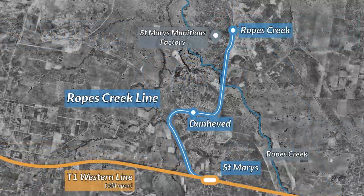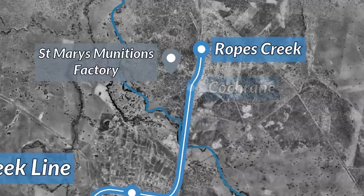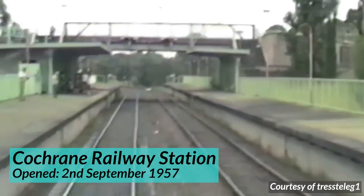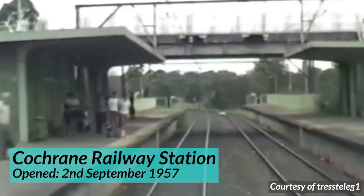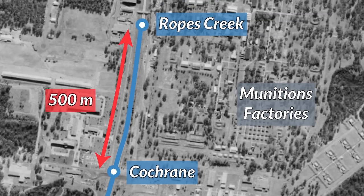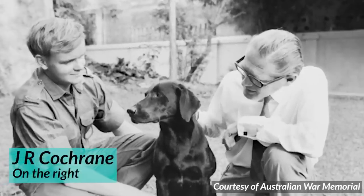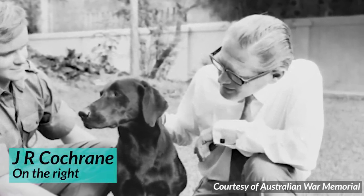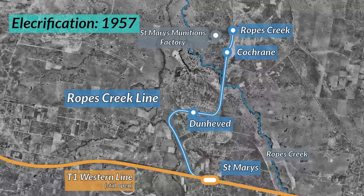On the 2nd of September 1957, the line's third and final new station was officially opened: Cochrane Railway Station. Unlike the other stations, it was built in a side platform format with a brick station building, located only about 500 metres south of Ropes Creek Station — which really makes you question why it was added. Apparently it was due to increasing passenger numbers. The station was named after the former General Manager of Government Explosives Factories, J.R. Cochrane. The line was also electrified in 1957, giving it significant capacity potential.